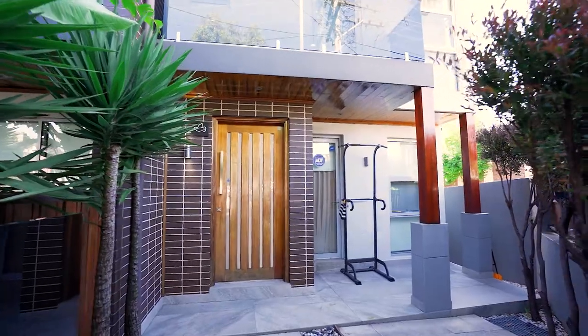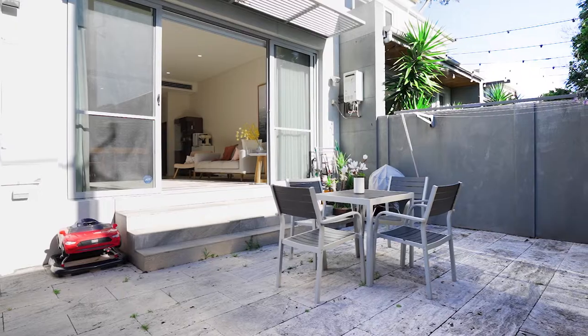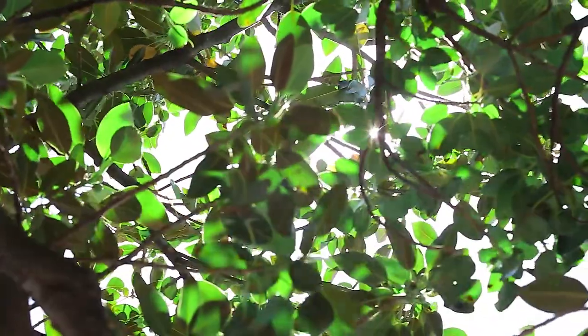What a truly unique offering we have right here in the heart of the inner west — a four bedroom Torrens title terrace with parking, ready for you and your family to enjoy. I'm Cherry, this is Jackson. Welcome to 10 Old Canterbury Road, Lewisham.